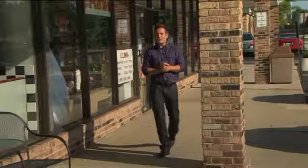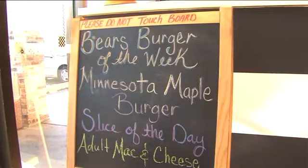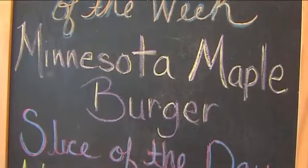We are in Schaumburg, Illinois this morning at Fredo's Pizza. They've been around for 30 years, but just 19 months ago new owners took over the place. They retooled the menu and have come up with a way for Chicago Bears fans to literally devour the competition — they have a Bears Burger menu where each burger every week is themed after that week's Bears opponent. Got to try this out for myself. Let's go inside.